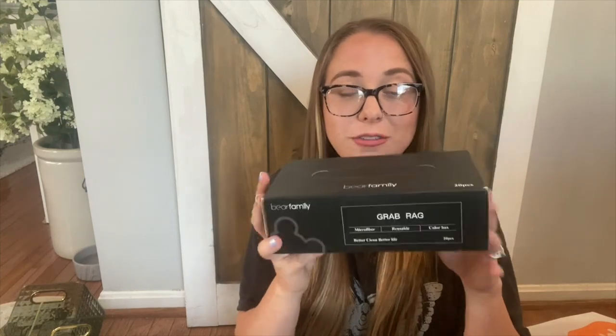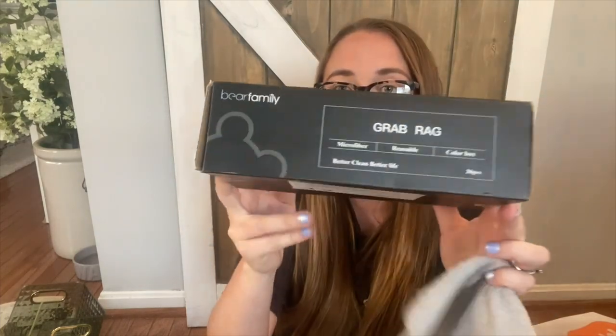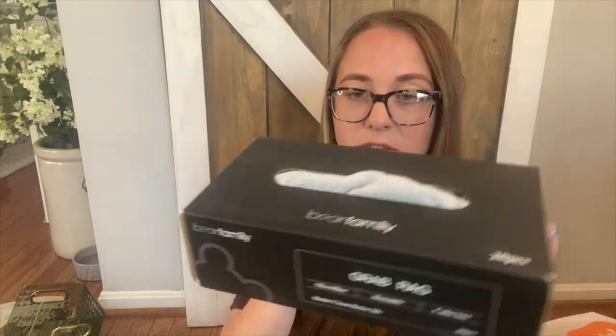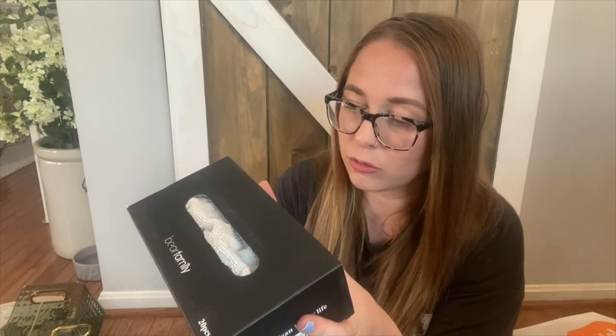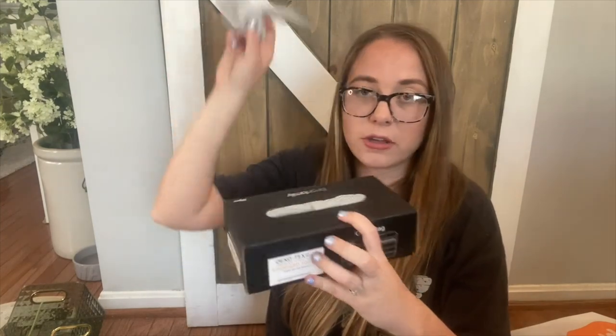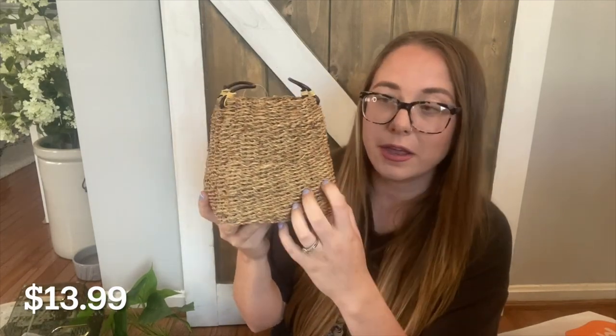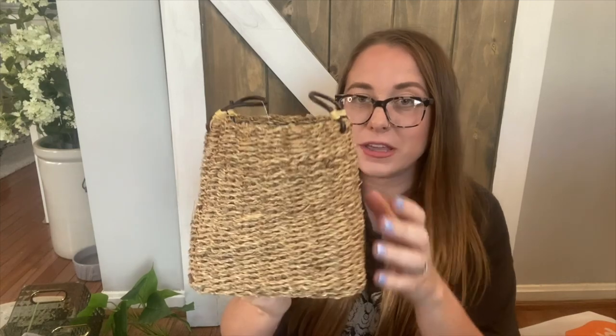This one is really neat — it looks like a tissue box but it's actually microfiber cleaning cloths called the Grab Rag. It's 20 pieces per box, 20 by 20 centimeters each. It's perfect for quick cleanups. I love how it's like a tissue box — I can just put it in the cabinet and grab one whenever I need to clean.